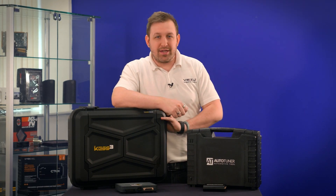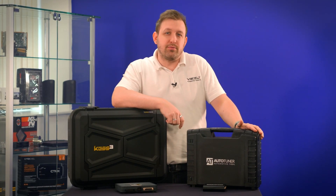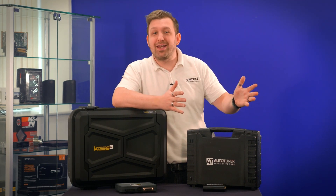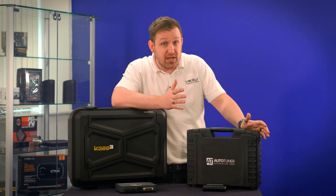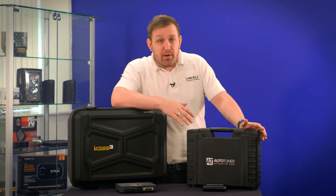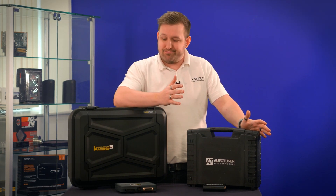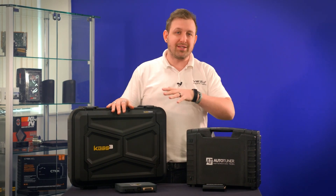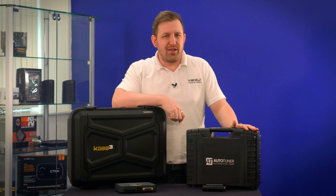Alientech KES3 or Autotuner tuning tool — which one should you have? With both of them being the market leaders across Europe and some say the world, they've both got something to offer. But who knows which one you should have? Well, we're going to go through them, find out all the ins and outs of both of these tools, and then we'll help you make a decision.